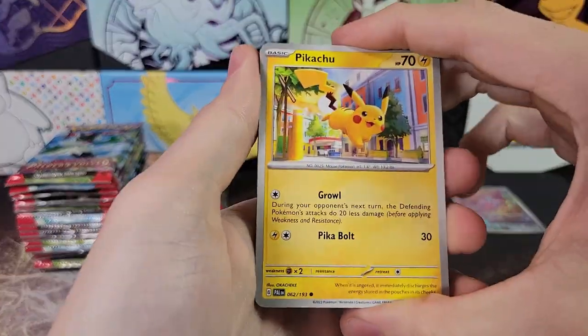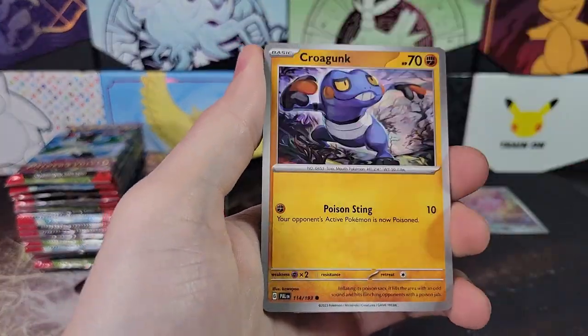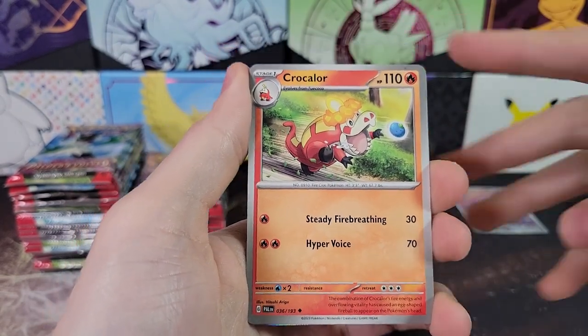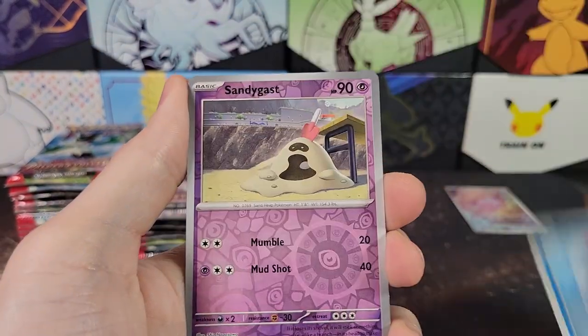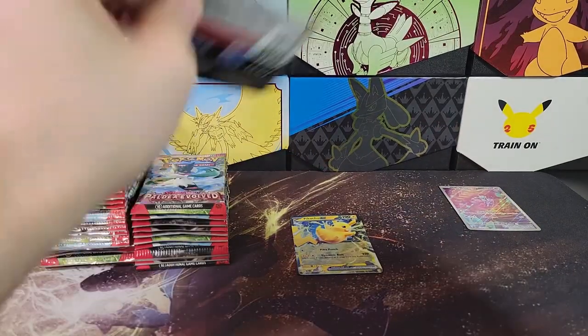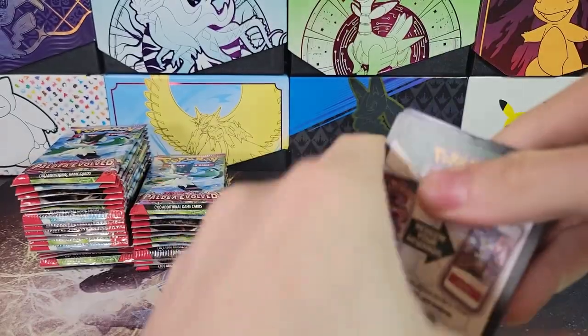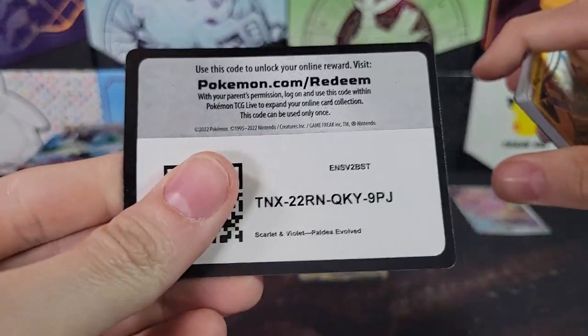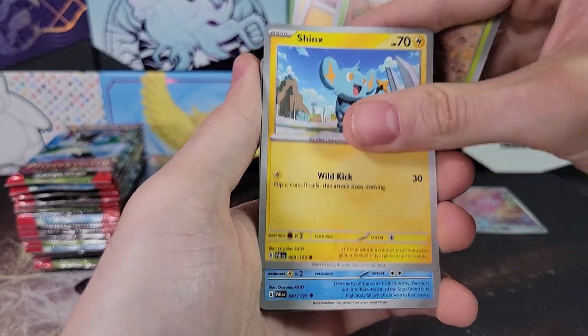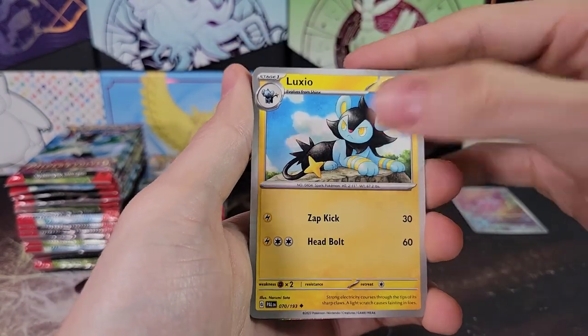Even with Sword and Shield and Sun and Moon, year one was not the cream of the crop for sets in those blocks. Don't expect, especially Scarlet and Violet Base, those to be amazing — either for your sealed collection or investment-wise. There are other sets I would definitely buy before Scarlet and Violet Base or even Paldea Evolved. But this set is actually not doing bad.